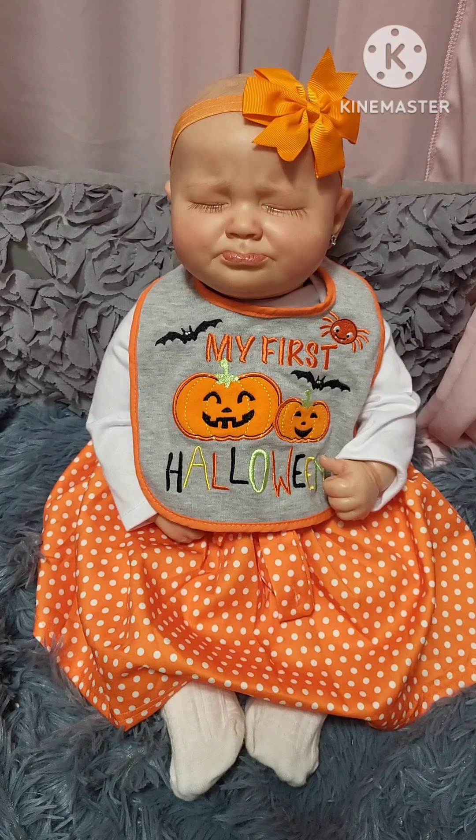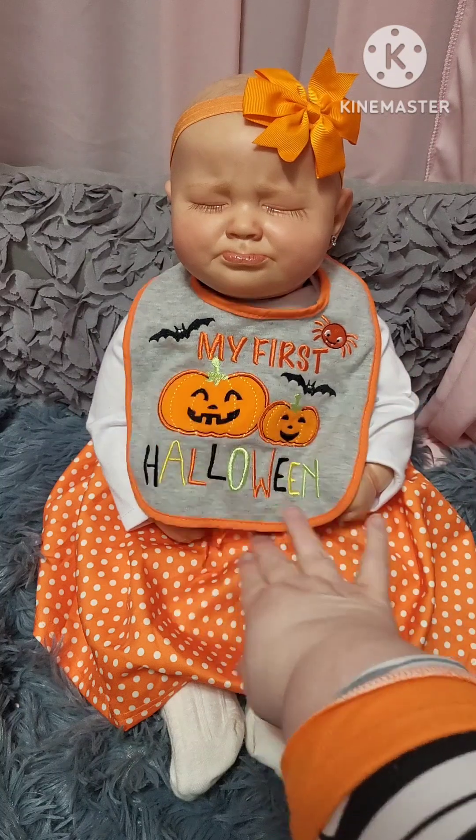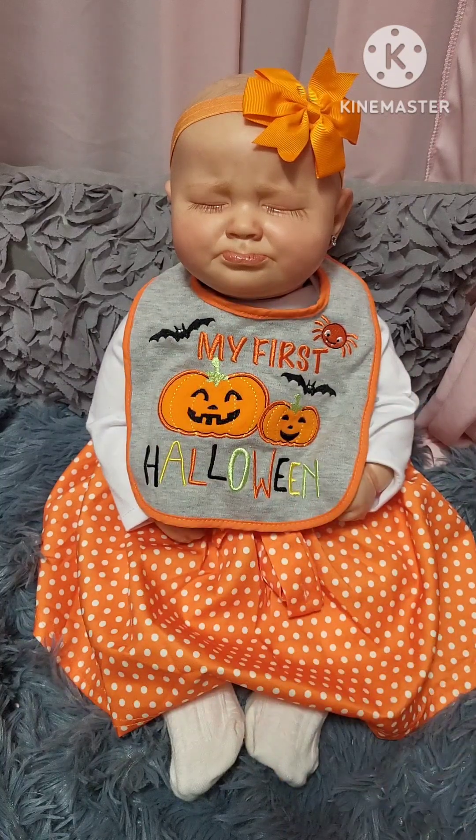It says 'Halloween' in black, yellow, orange, and green. She is in just a white onesie underneath, and she has on an orange skirt with white polka dots, tied right here. She has on white tights to keep her warm and a beautiful orange bow. That's my little Mia.